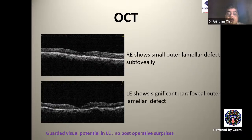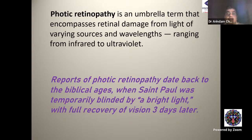So what is photic retinopathy? It's an umbrella term that encompasses retinal damage from light of varying sources and wavelengths, ranging from infrared to ultraviolet. Reports of photic retinopathy date back to biblical ages when Saint Paul was temporarily blinded by a bright light, with full recovery of vision three days later.